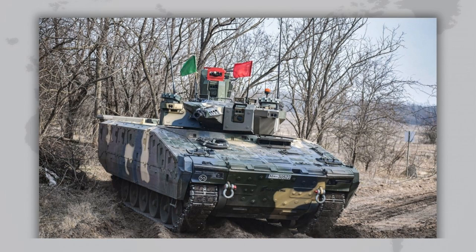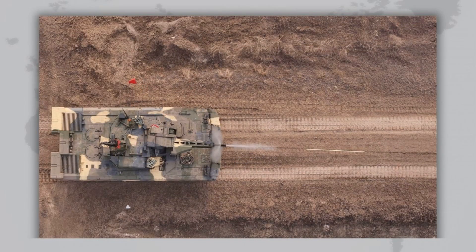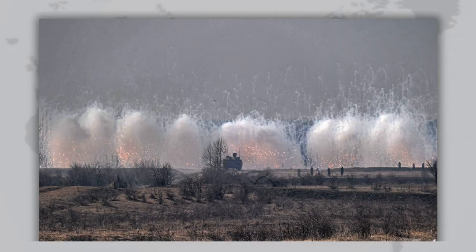The Lynx's firepower is centered around Rheinmetall's Lance turret. KF-31 typically comes with a 30-millimeter MK-30 or a 35-millimeter Wotan cannon. KF-41 uses the upgraded Lance 2.0 turret with a 35-millimeter gun capable of firing airburst programmable rounds, making it possible to hit targets up to three kilometers away, including hidden infantry and lightly armored vehicles. The gun can fire up to 200 rounds per minute. Additional weapons include a coaxial 7.62-millimeter machine gun and smoke grenade launchers. Advanced optics and thermal sights allow for effective day-and-night combat, while the hunter-killer mode enables the commander and gunner to track and engage different targets simultaneously.